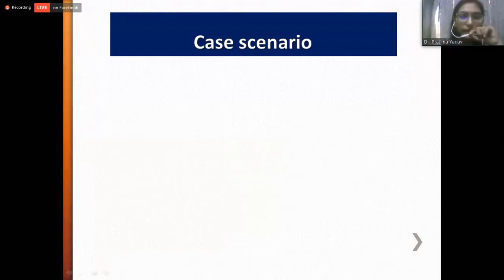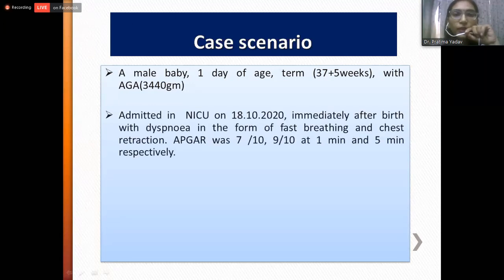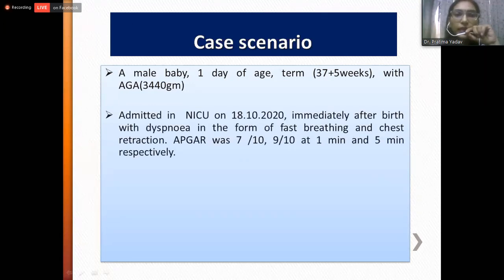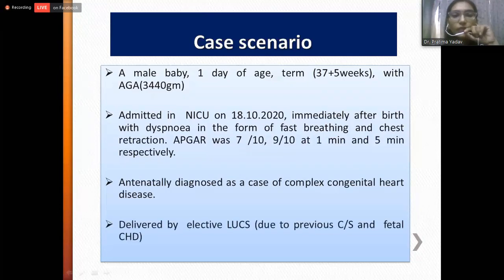Our patient was a male baby, one day old. He was a term 37-weeker with appropriate for gestational age, weighing 3.4 kilograms, admitted in our NICU on 18th of October 2020 immediately after birth with dyspnea in the form of fast breathing and chest retraction. His Apgar score was 7/10 and 9/10 at 1 and 5 minutes respectively. He was antenatally diagnosed as a case of complex congenital heart disease and was delivered by elective lower uterine cesarean section for the same.